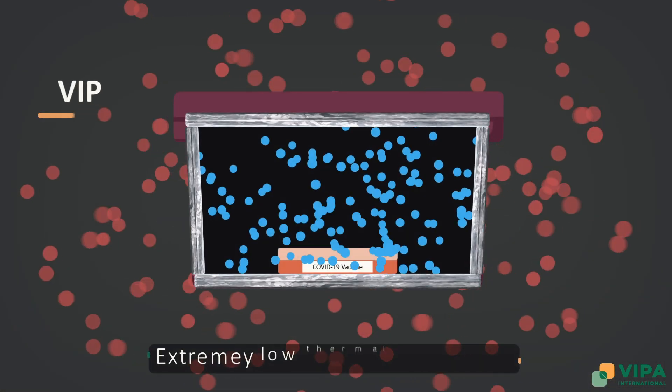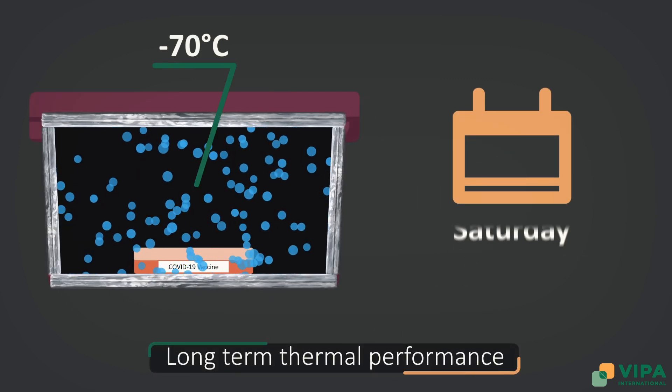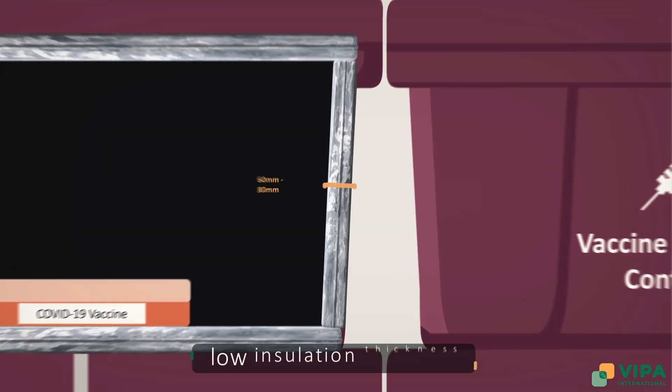These characteristics include extremely low thermal conductivity, long-term thermal performance, increased energy efficiency, and low insulation thickness.